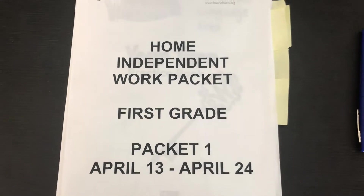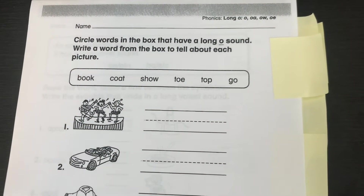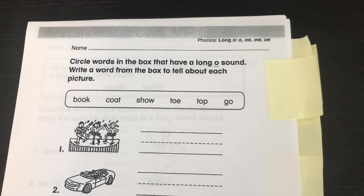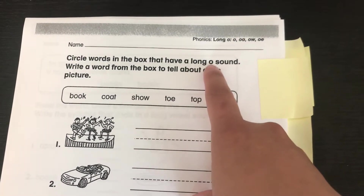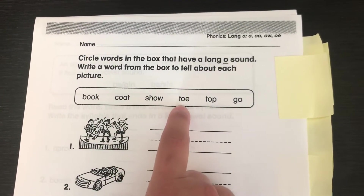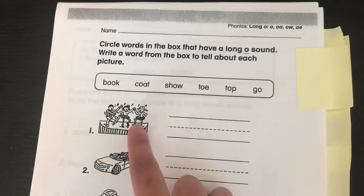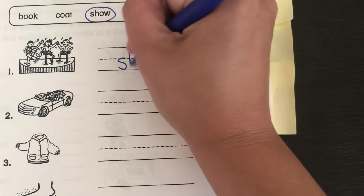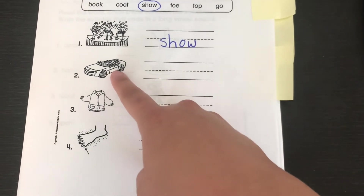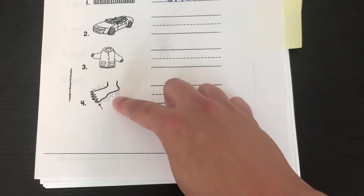If you've already done some of these pages, please check your work. Language Arts page 183 says circle words in the box that have the long O sound, and write a word from the box to tell about each picture. Long O means that it makes the O sound. Our words are book, coat, show, toe, top, and go. Number one has a picture of a show, so you're going to circle that and write show on the line. I think that one would be go, and then coat and toe. Find those words and write them on the lines.